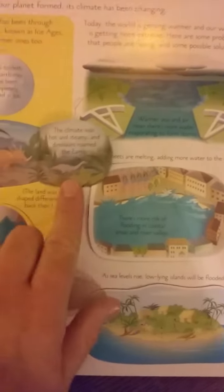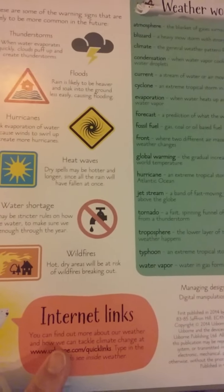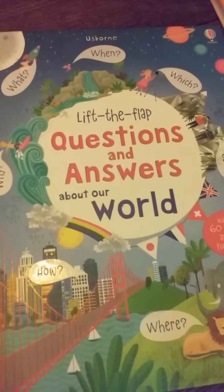Then changing climates — so about millions of years ago: it shows 100 million years ago with dinosaurs, 20 million years ago with woolly mammoths, and so on. It also has internet links. That's it for this one. I will show you another one — Lift the Flap Questions and Answers — in the next video.